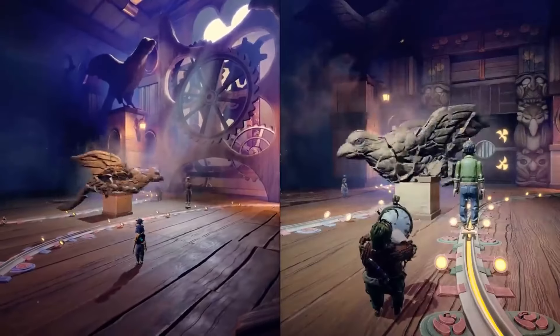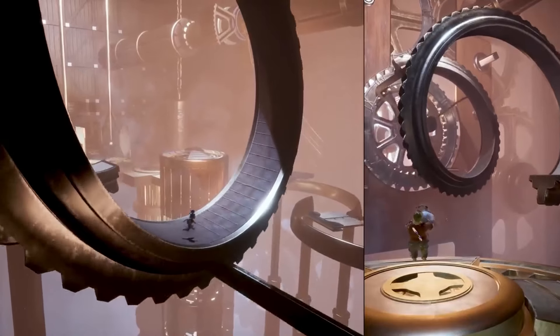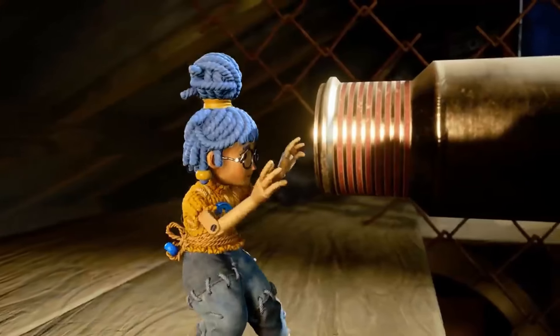Whether it's the opposing magnets you use to launch each other across gaps, or the hammer and nail duo, you are sure to love every little way this game gets you to work together. As you play through It Takes Two, you'll get to experience a little piece of every game genre there is.